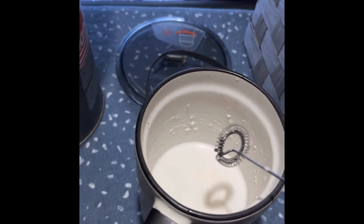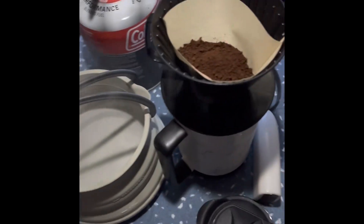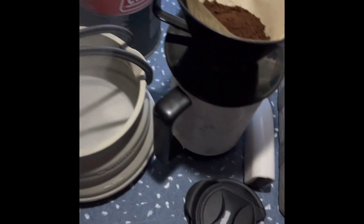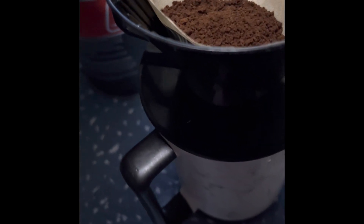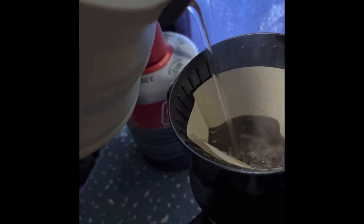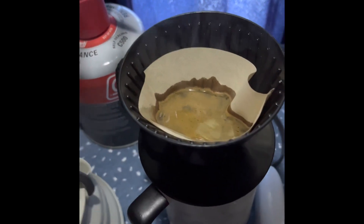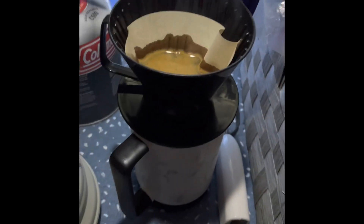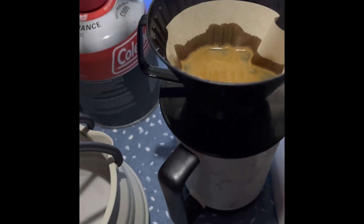I just added some sugar so we're gonna froth it with these. Now we're going to add the hot water to the coffee substance over the pour over. As you can see — wish me luck. And that's supposed to, I guess, leak through into the cup.